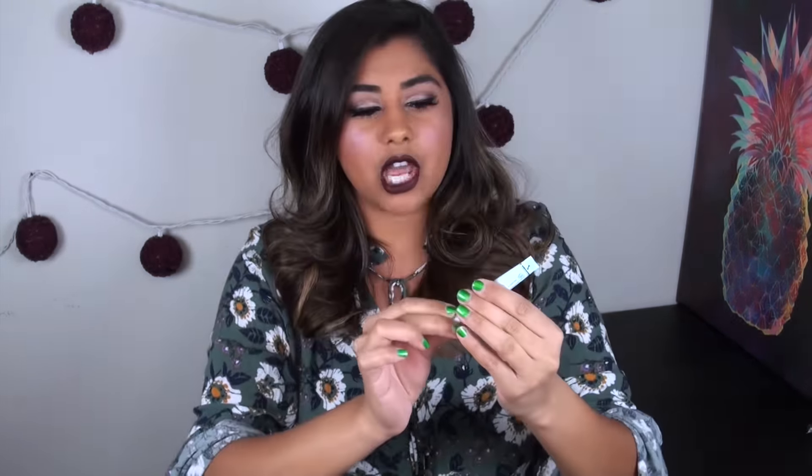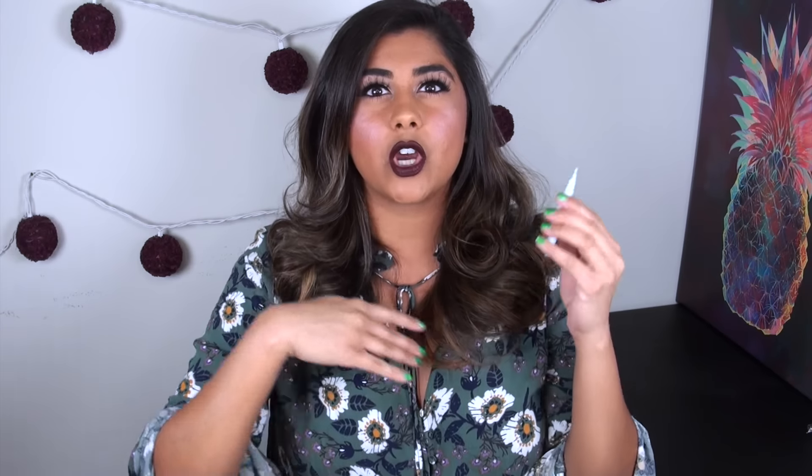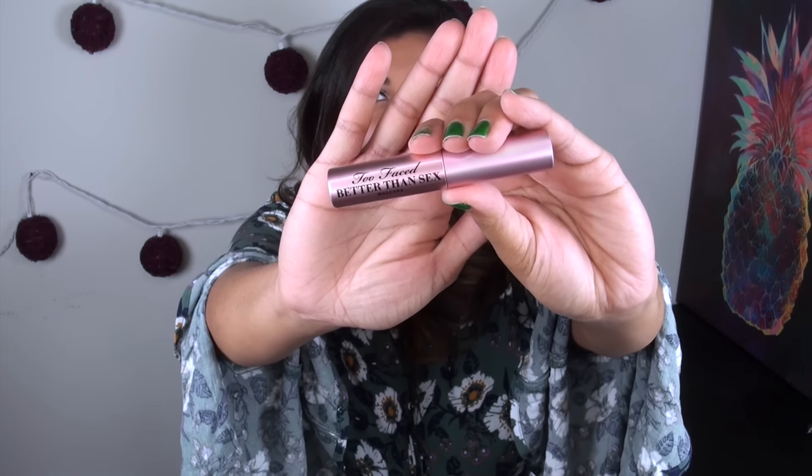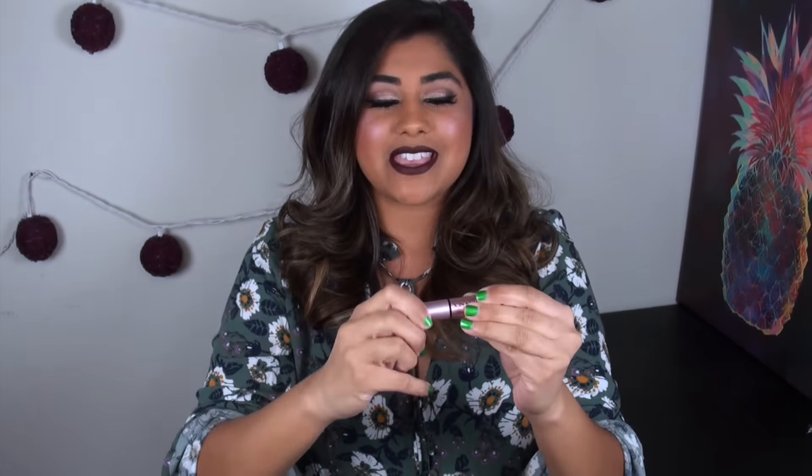Next up in the bag, you do get a little tube of the Too Faced Shadow Insurance. This is not my favorite eyeshadow primer — I much prefer the NARS Smudge Proof Eyeshadow Base — but I do like that it's included. You also get a mini tube of the Too Faced Better Than Sex Mascara, but not in typical black — this is actually in a really pretty royal purple. If you're a colored mascara wearer, I think you'll enjoy this.